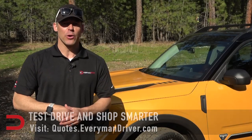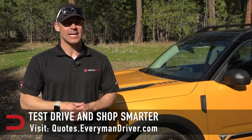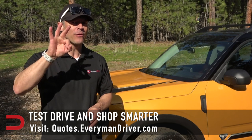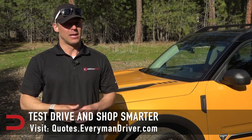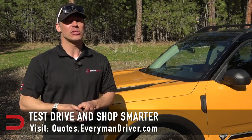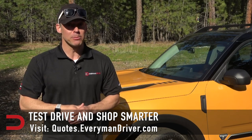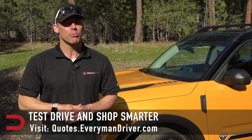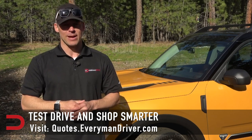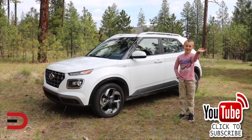If you are in the market for a new vehicle soon, connect with your local dealership and price and test drive at least three different vehicles. A vehicle's strengths and weaknesses can only be discovered when you are behind the wheel. My reviews can be good, but you need to test drive these yourself. Visit quotes.everymandriver.com, select the make, model, and your zip code, and you'll get invoice pricing in your area on those vehicles. Shop smarter with price quotes at quotes.everymandriver.com. Thanks for watching — please click subscribe and give us a thumbs up. See you next time.